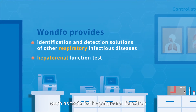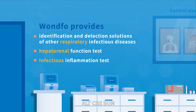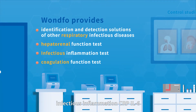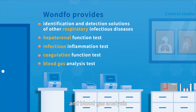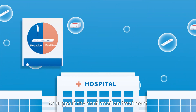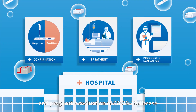Various physiological function tests are also available, such as tests for hepatorenal function (ALT, CRE, BUN), infectious inflammation markers (CRP, IL-6), coagulation function (D-Dimer, PT), and blood gas analysis. The company has a rich product pipeline to support confirmation, treatment, and prognostic evaluation of COVID-19 disease.